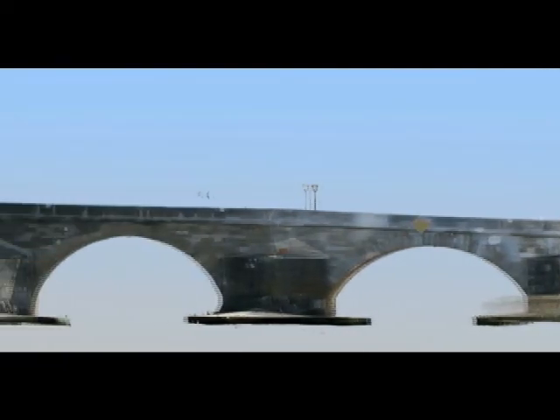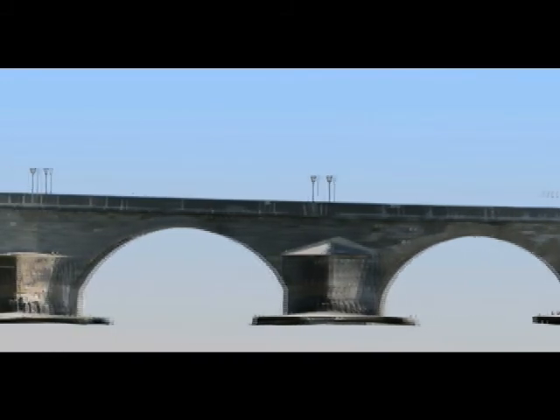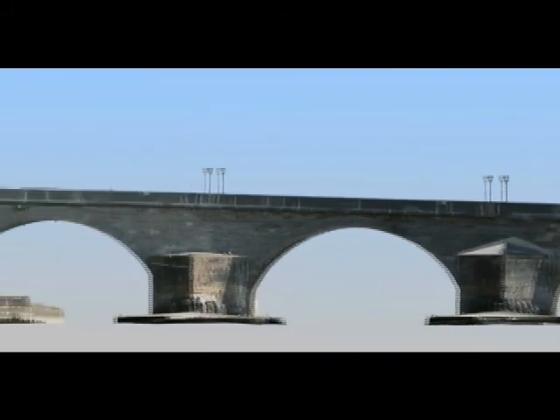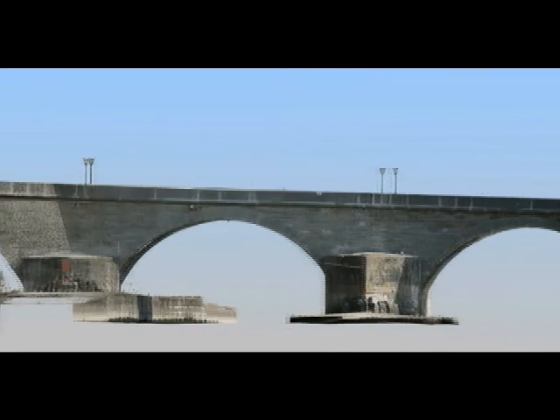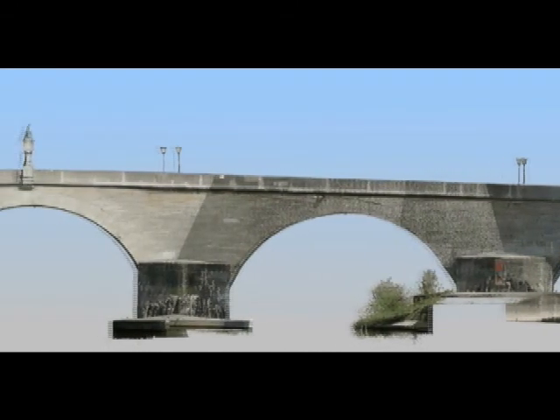The bridge is arched in Romanesque style while being heavily fortified. Its grand nature and durability meant it became the model for other stone bridges throughout Europe in the medieval period. Originally it had three defensive towers, but today only the tower at the southern end remains.